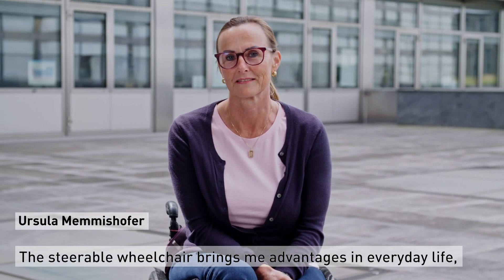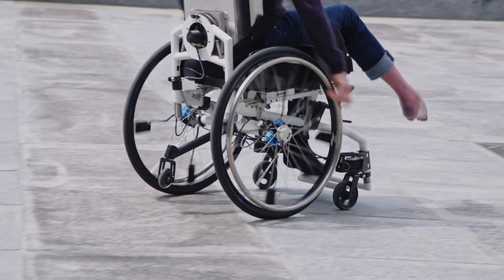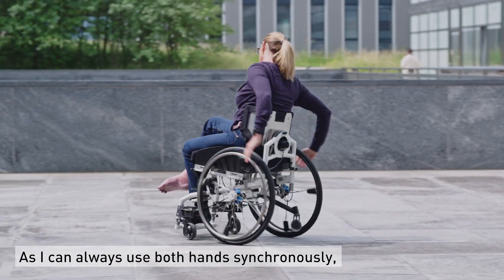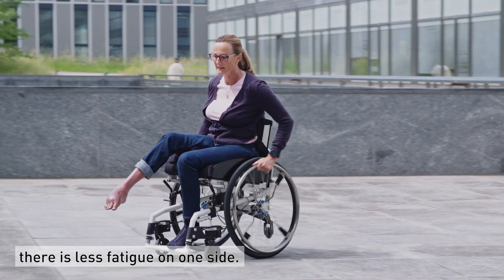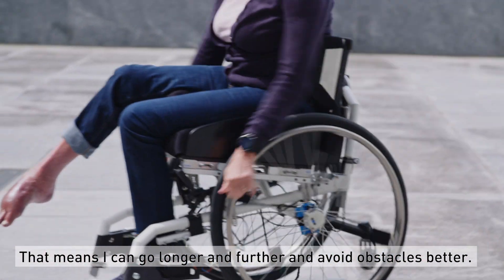The length of the wheelchairs is a very important part of the wheelchair for me. I can always use both hands in a single way to adjust the wheelchair. I can drive longer, I can drive further, I can drive better on my back.